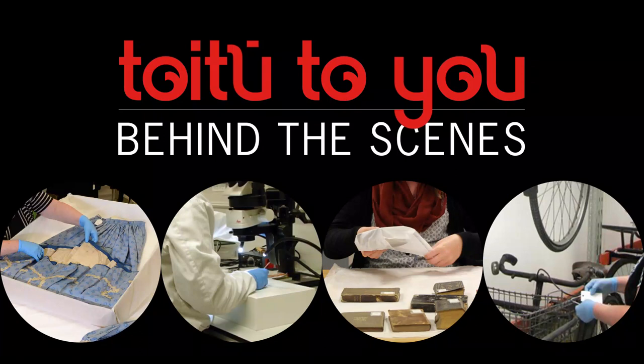Hello, my name is Claire Orbel and I'm the Registrar at Toitū Otago Settlers Museum. Welcome to the first of our new series titled Behind the Scenes, which will feature collection objects, conservation research and projects, and an insight into collection care and management.